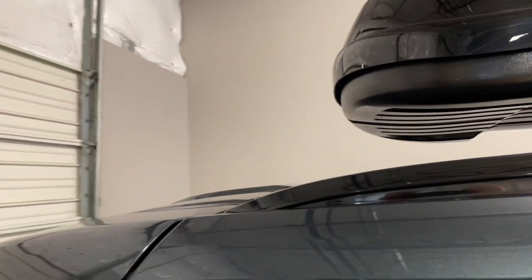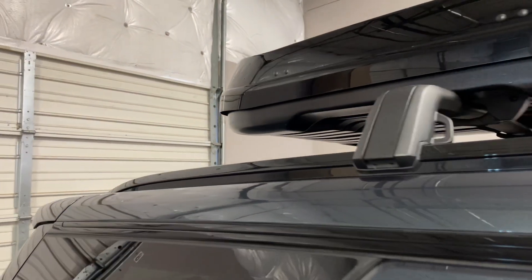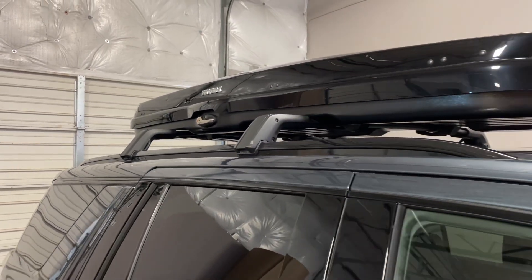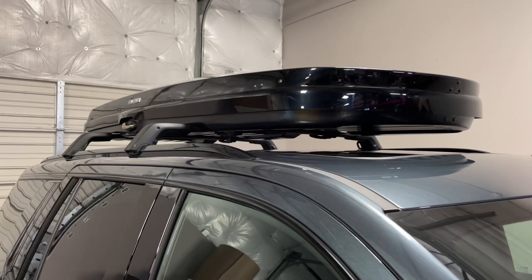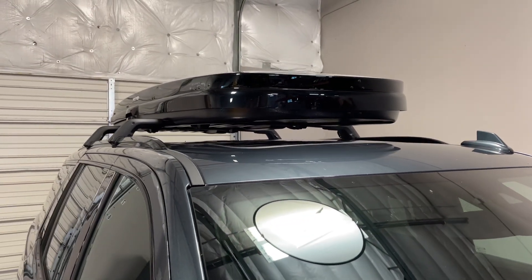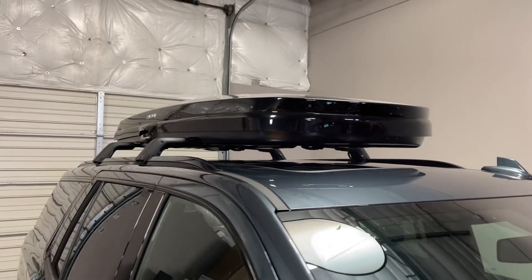This box measures 92 inches in length, 36 inches wide, and only 12 inches high. On this particular setup, the total height from the ground to the top of the box is 93 inches, or 7 feet 9 inches.